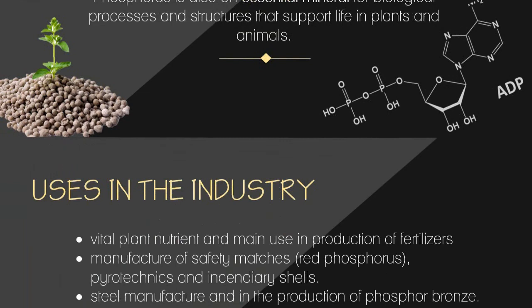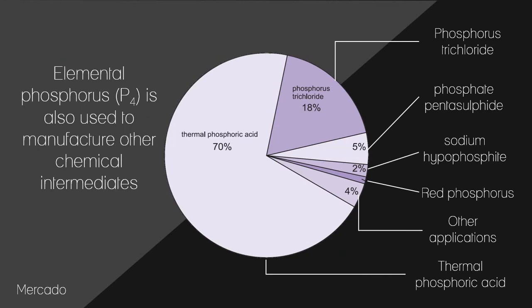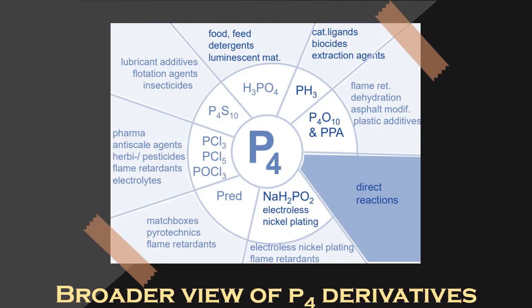There are many uses of phosphorus in industry: it is a vital plant nutrient and its main use is in the production of fertilizers. Other uses include the manufacture of safety matches using red phosphorus, pyrotechnics and incendiary shells, phosphor bronze production, light-emitting diodes, pesticides, and detergents. Elemental phosphorus is also used to manufacture chemical intermediates such as phosphorus trichloride, phosphorus pentasulfide, sodium hypophosphate, red phosphorus, thermal phosphoric acid, and other applications.